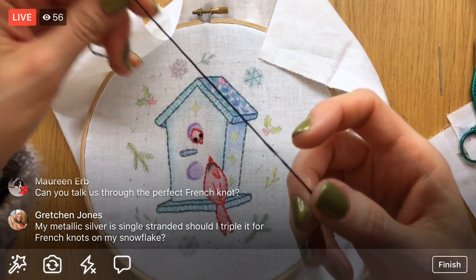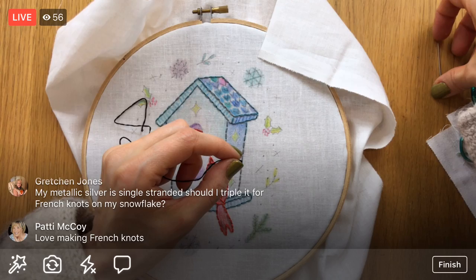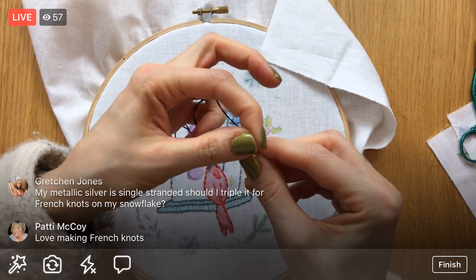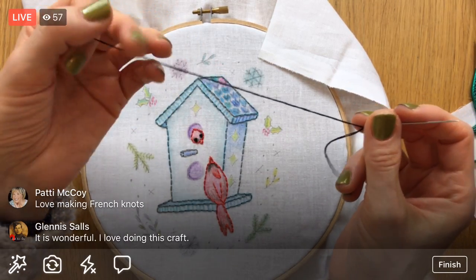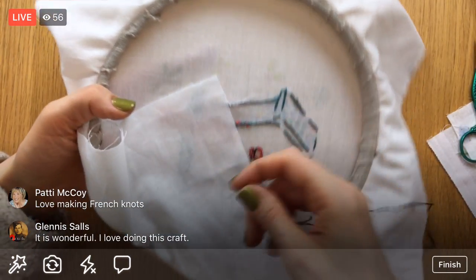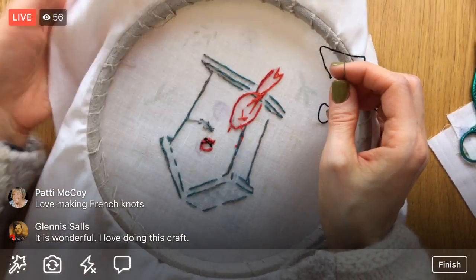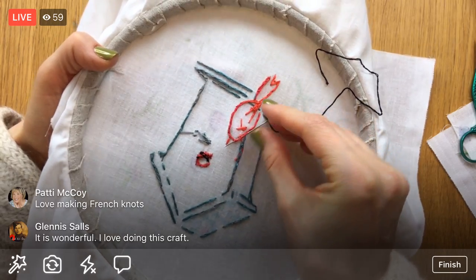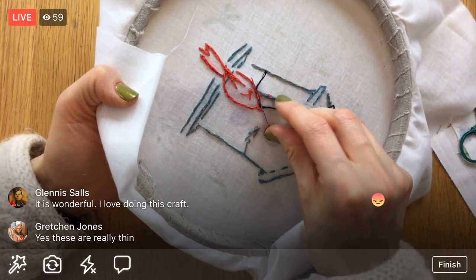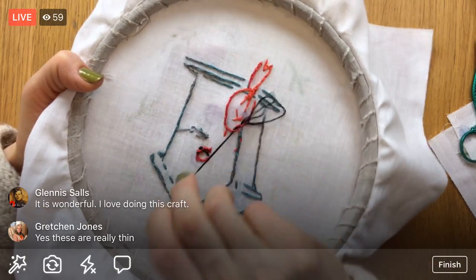For metallic silver floss — if it's single-stranded, should you triple it for French knots on a snowflake? The metallic floss I have is two strands, but the strands seem really thin. If three strands would equal the thickness you want, then yes, triple it up. For my particular stuff I might double it up. You might want to do a little test first because metallic floss can sometimes be super fussy — it might not want to play along, especially with French knots, so go slow.